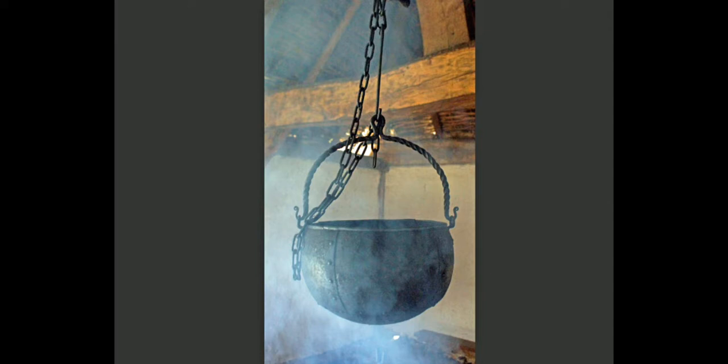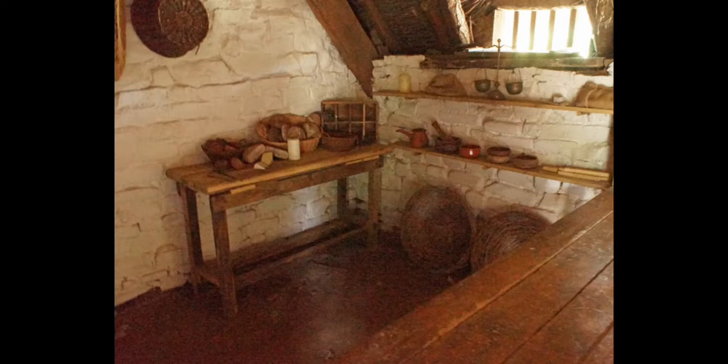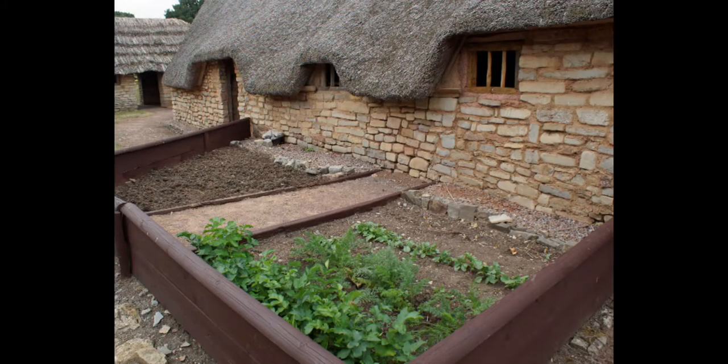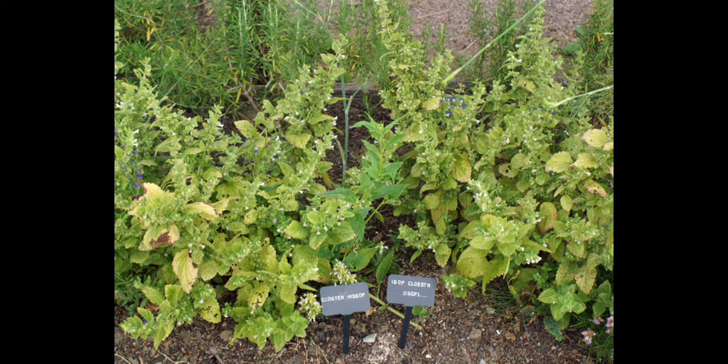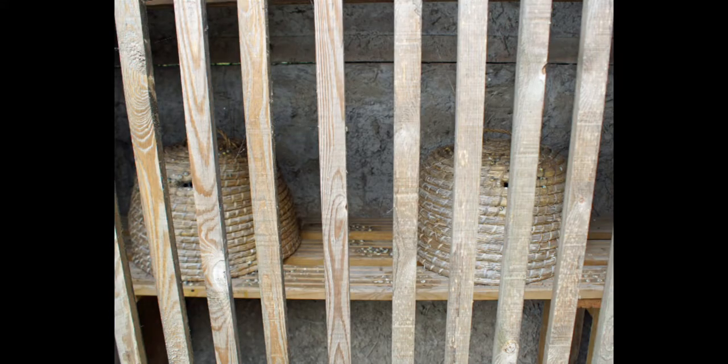Pottage is a thick soup, made of whatever is growing in the garden, flavoured with some herbs. At one end of the room is a bed, with someone sleeping under sheepskin blankets. At the other end is a table, with bowls and bread. Herbs and legs of bacon hang from the beams of the ceiling. You walk across the little room and out the other door. Herbs and vegetables are growing in the garden outside. There is a pigsty. Skeps of bees are kept for their honey in a shelter.